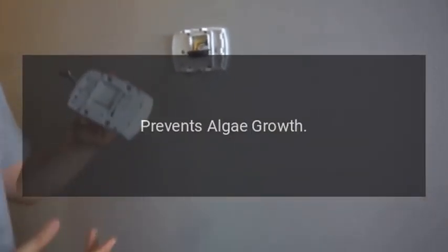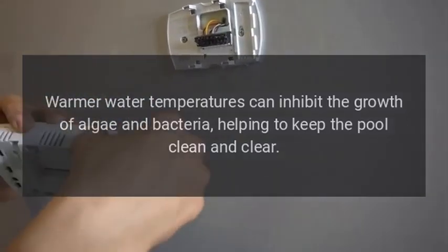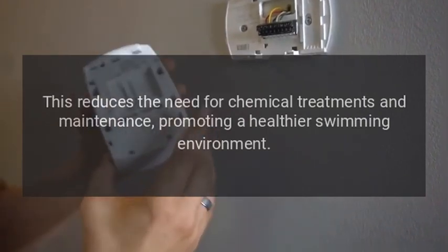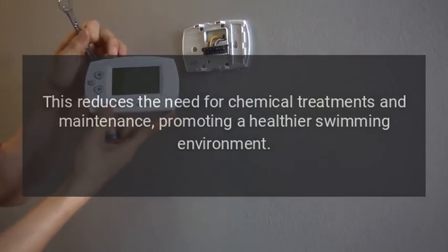Prevents Algae Growth. Warmer water temperatures can inhibit the growth of algae and bacteria, helping to keep the pool clean and clear. This reduces the need for chemical treatments and maintenance, promoting a healthier swimming environment.